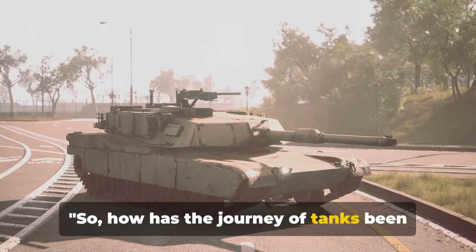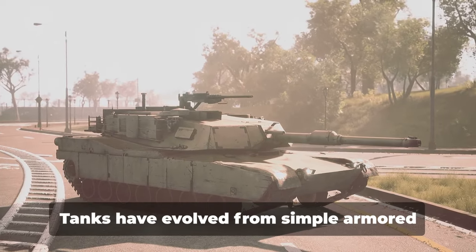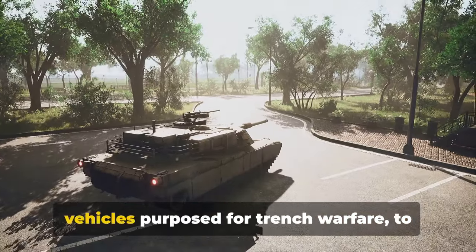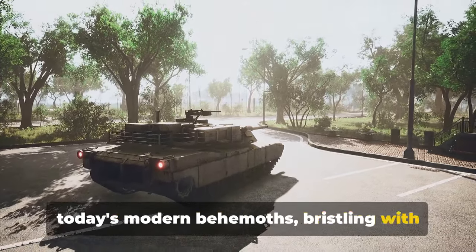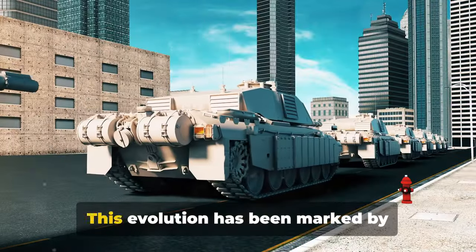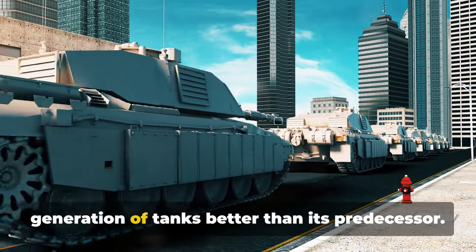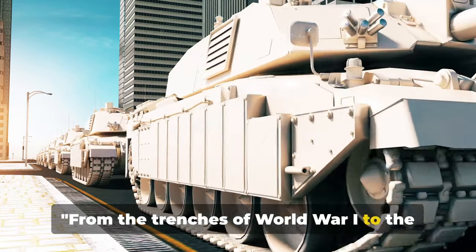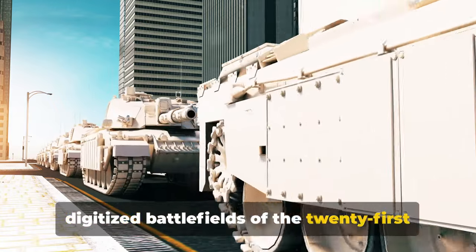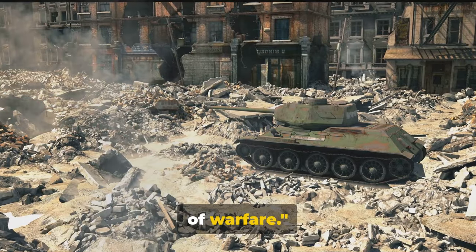So, how has the journey of tanks been from the battlefields of World War I to today? Let's recap. Tanks have evolved from simple armored vehicles purposed for trench warfare, to today's modern behemoths bristling with cutting-edge technology. This evolution has been marked by ceaseless innovation, with each new generation of tanks better than its predecessor. From the trenches of World War I to the digitized battlefields of the 21st century, the tank has truly come a long way, evolving and adapting to the demands of warfare.